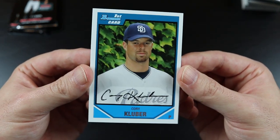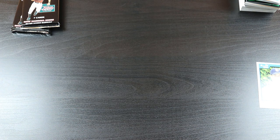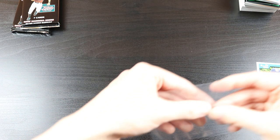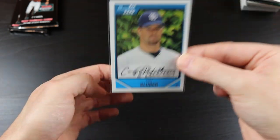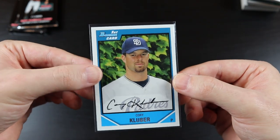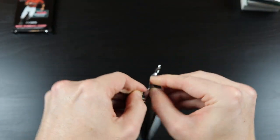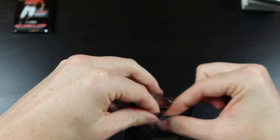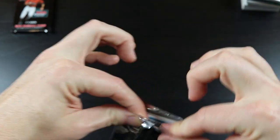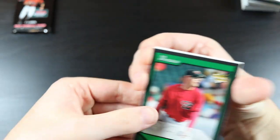This Corey Kluber first Bowman card — very nice. I might go ahead and sleeve this up. This is a prominent player's first Bowman card, excellent. Even though he's not a super high-profile guy, he's still a really good pitcher.